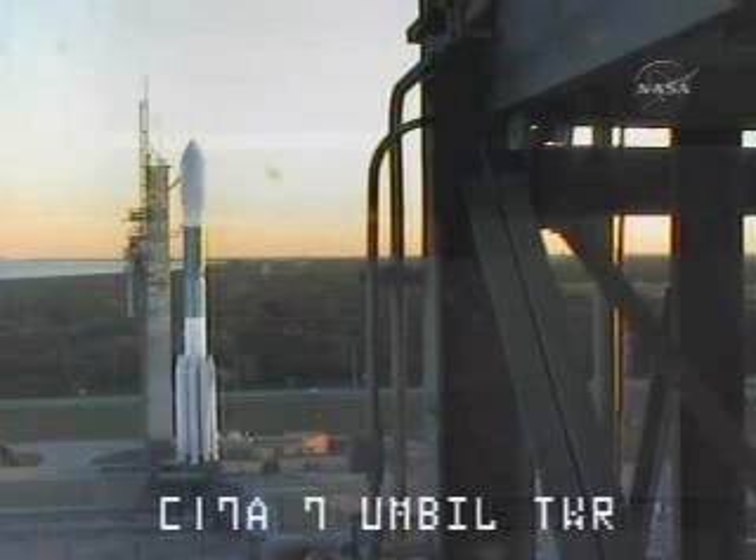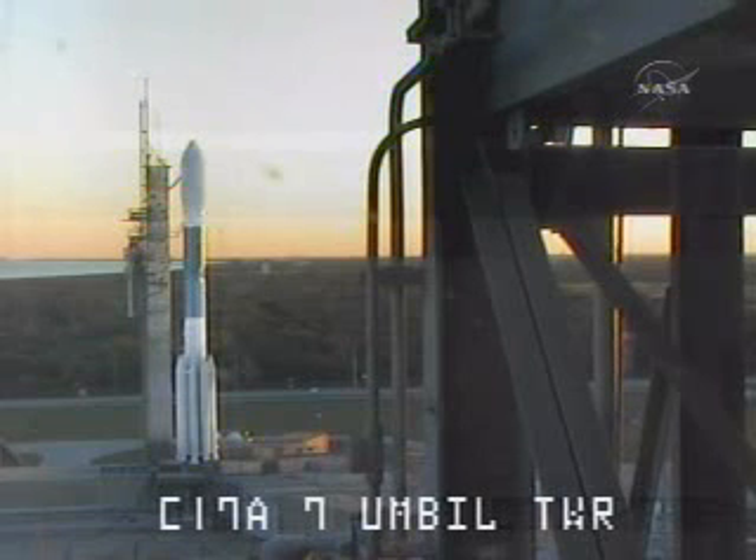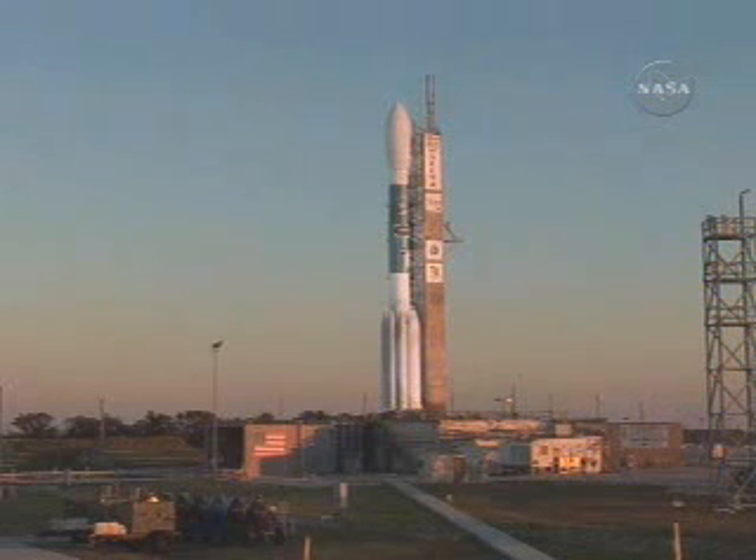T-minus 90 seconds. SSC hydraulic external power on external. T-minus 80 seconds. RCO report: rangers go for launch, range go. CLC, via your go for launch, roger. T-minus 70 seconds. SSC hydraulics internal, internal. T-minus 60 seconds. LCD countdown limit conditions: on at a percent loss.